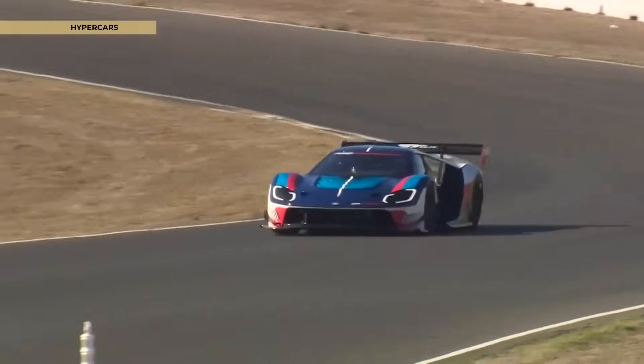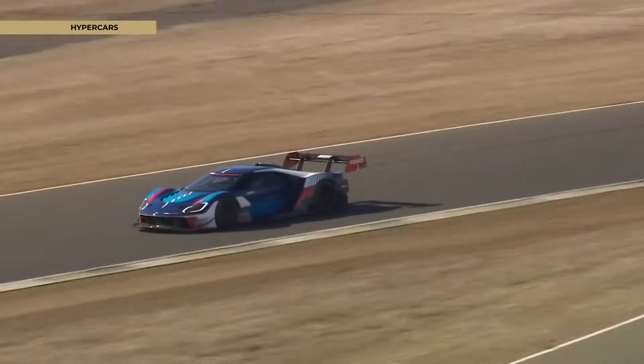First time I drove it, I laughed the whole back straight. You had me at Mark IV, by the way.